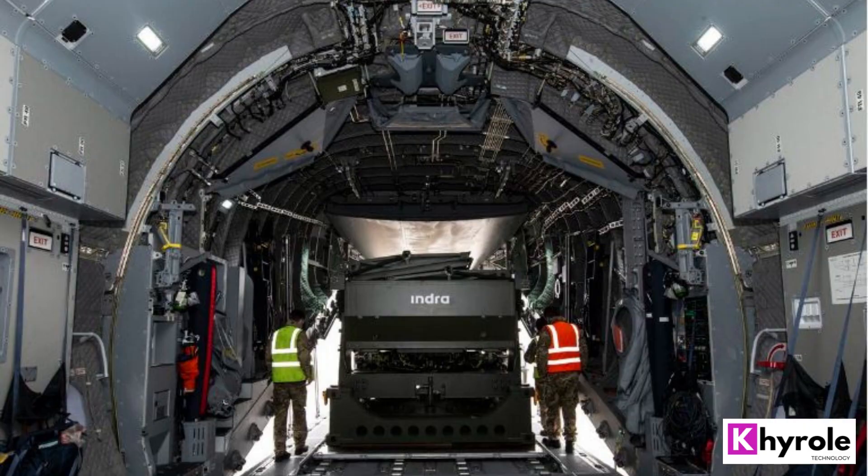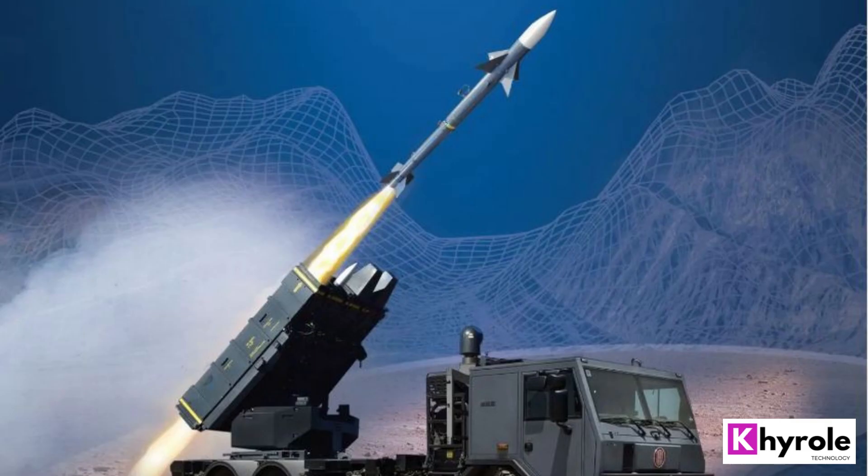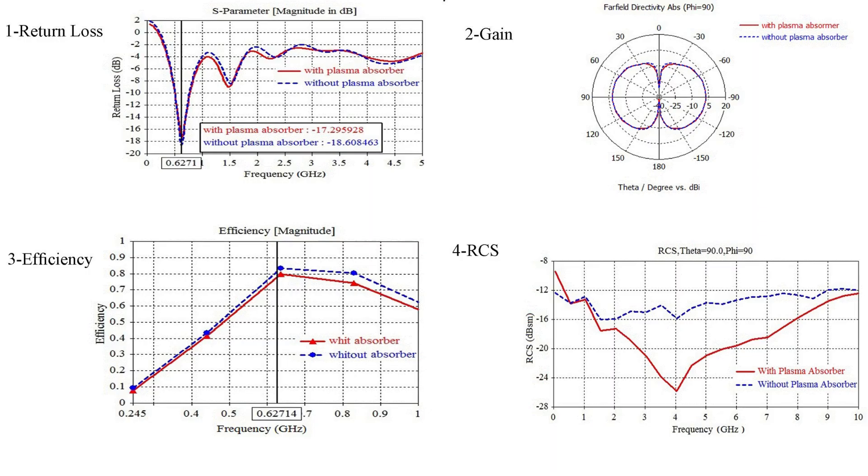Technology. The Lanza Radar Later 25 uses advanced technology to achieve its impressive performance. The system uses a solid-state transmitter that provides high output power and efficiency, allowing it to detect and track targets at long ranges. Additionally, the system uses a monopulse antenna that provides accurate target tracking and discrimination.